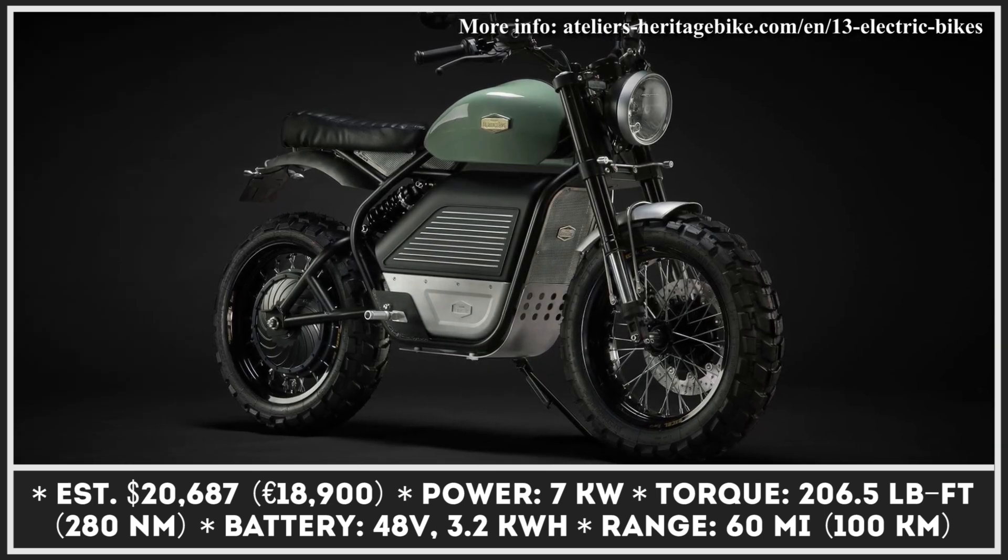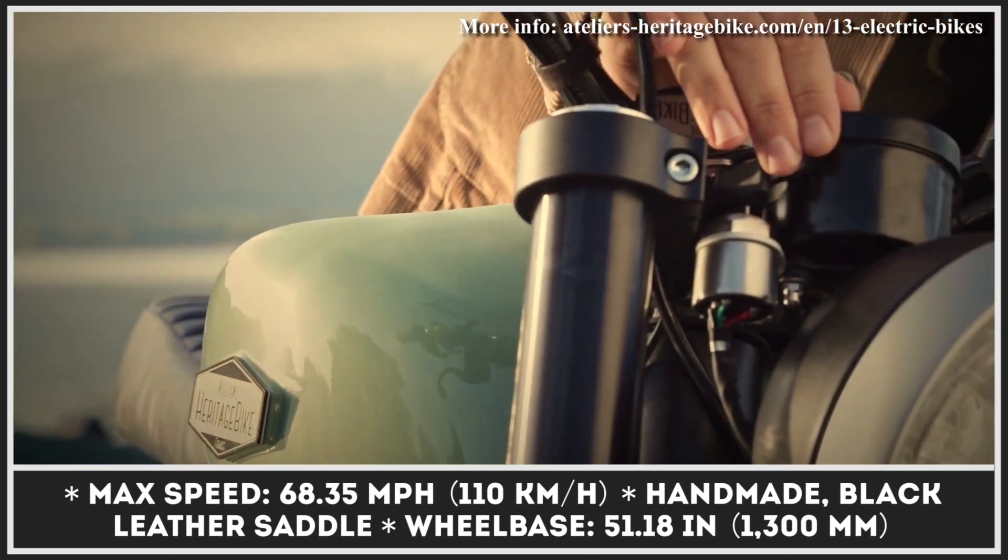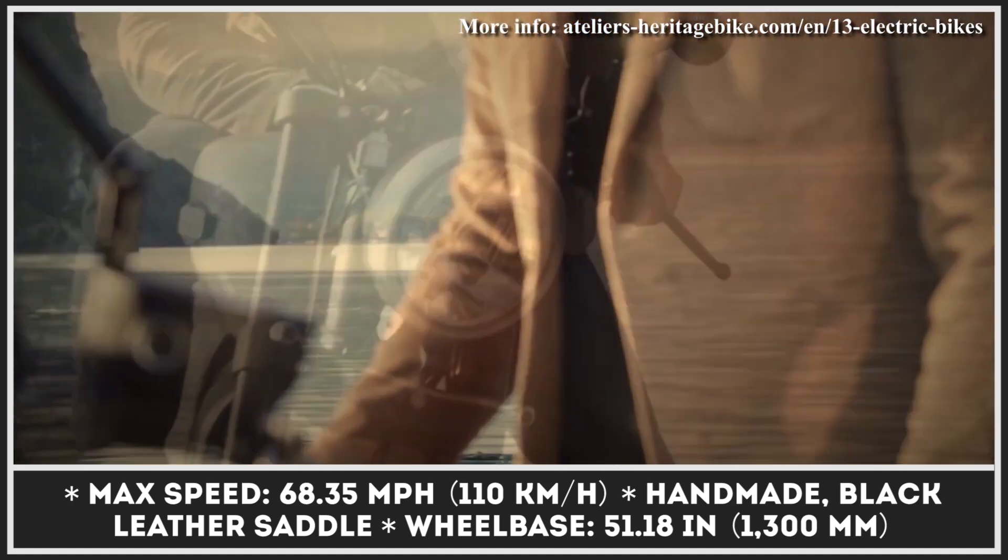The two-wheeler is based on a black tubular frame and has a round vintage headlight, a large faux fuel tank, an elongated bench seat, and a set of knobby tires.